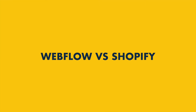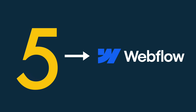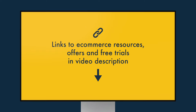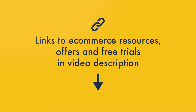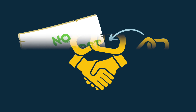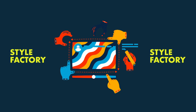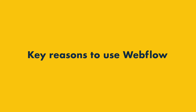In this Webflow versus Shopify comparison, I'm going to put these two popular website builders head-to-head and help you decide between them. I'll highlight five key reasons to use Webflow and six key reasons to use Shopify. A reminder that you'll find links in the video description to useful e-commerce resources and offers, including free trials of both platforms. Note that some of these are affiliate advertising links, meaning that we may receive a commission if you buy through them — at no extra cost to you — and using them helps us create more content. Let's dive in, starting with the key reasons to use Webflow.